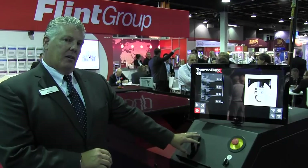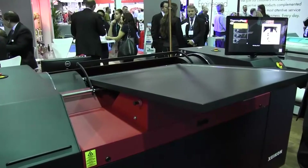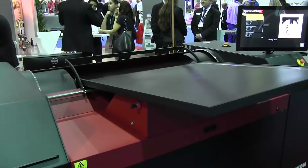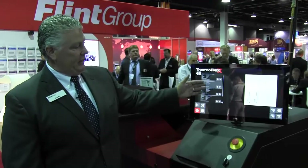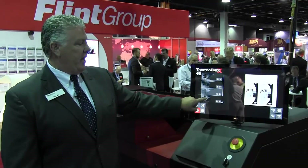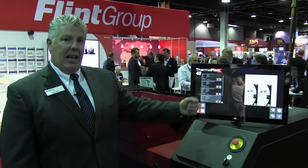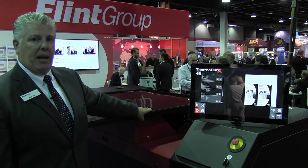We're showing a 48-inch by 35-inch maximum sheet size with automated plate loading for any type of files or plates. This is the user interface that shows multiple resolutions and multiple screen sizes, and the unit features both automatic loading and automatic unloading.